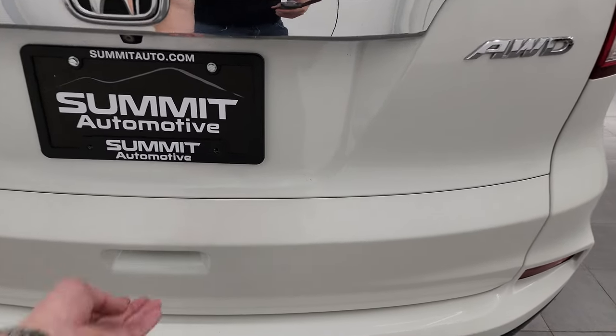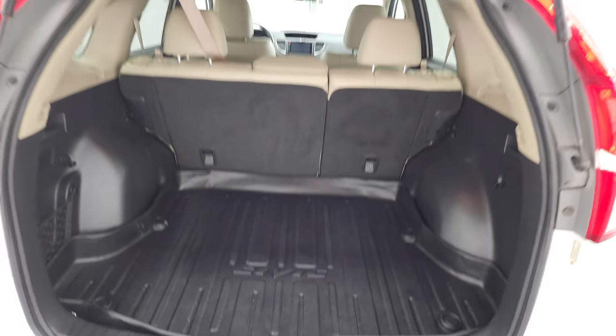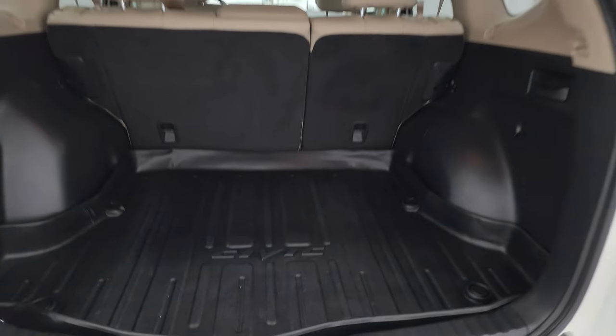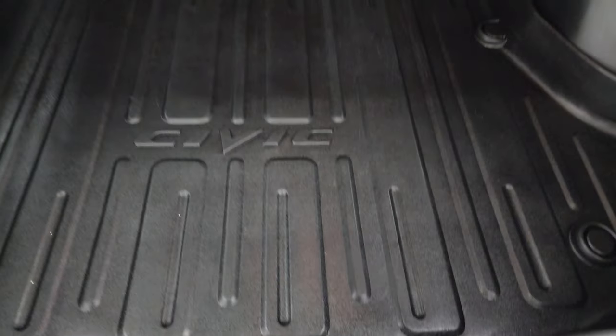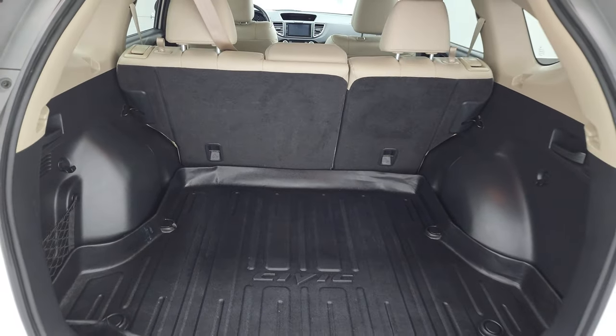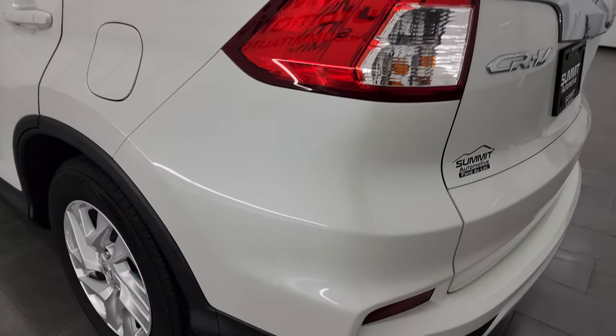This is a manual raised gate — goes up nice and easy, and the shocks are doing a nice job holding it up. It does come with an all-weather mat back here, and you get a spare tire and jack tools. Those seats do fold down for extra storage, and I'll show you how that works in just a minute. The gate shuts nice and solidly and easily.